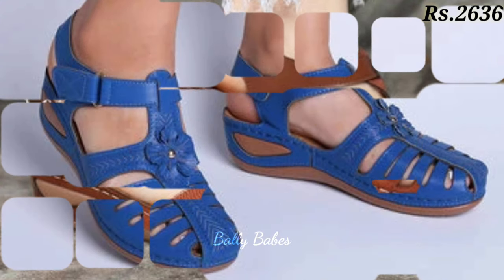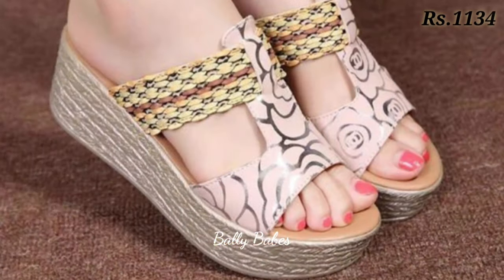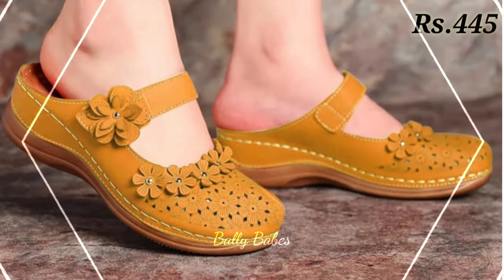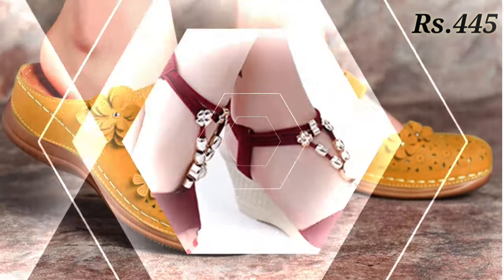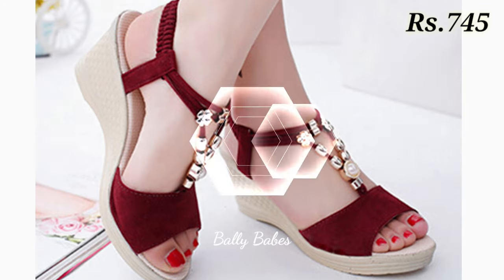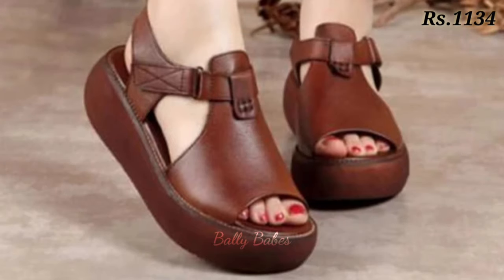Now let's talk about how you can purchase this beautiful footwear collection. If you want to place an order, there is a purchase link given below in the description box. Just click on the video title and scroll down — you will see a blue color link which is the purchase link. Click on it and you will be redirected to the website, where you can easily place an order from any country at any time.